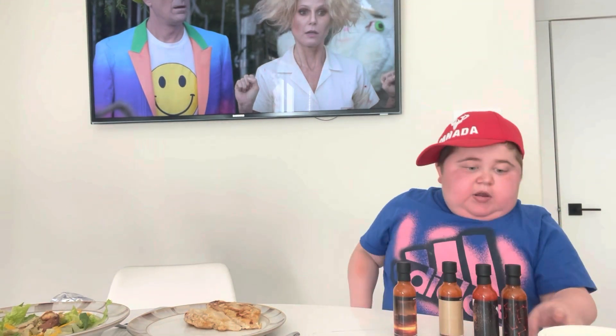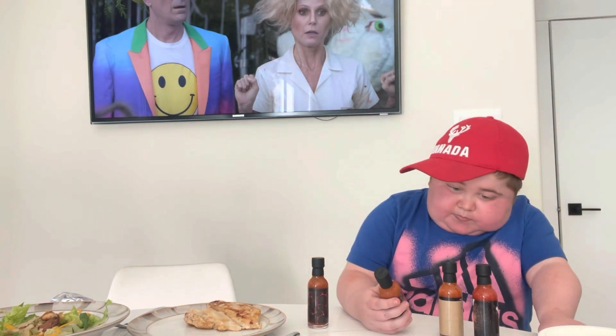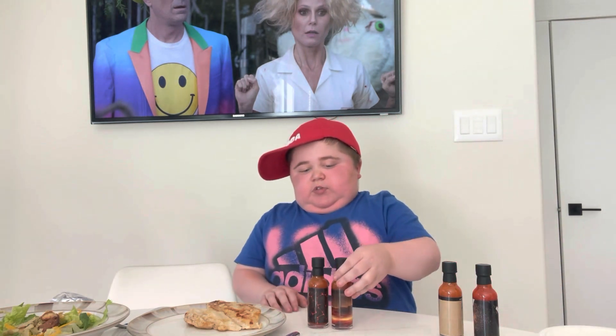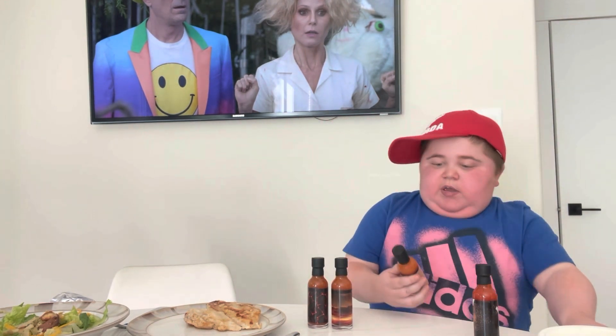I went from hottest to least hottest — I don't really know which one's which, but I'm just going to guess by their names. Red Hot Lava Flow is probably the mildest. Garlic Habanero — there's a bit of garlic in there, so it's probably second. Habanero Heat Wave is next. And then Diablo is probably the hottest, because, you know, it's called Diablo.